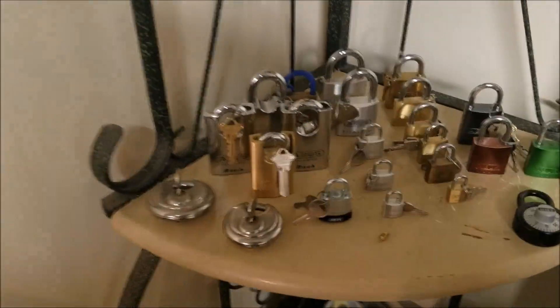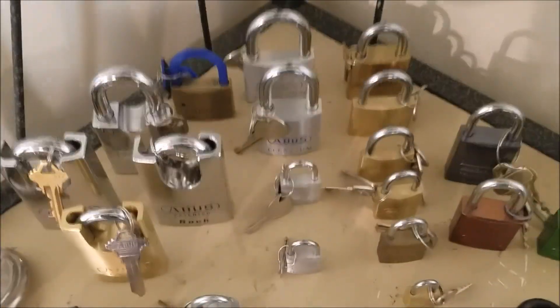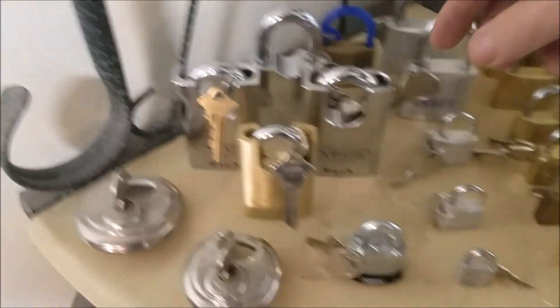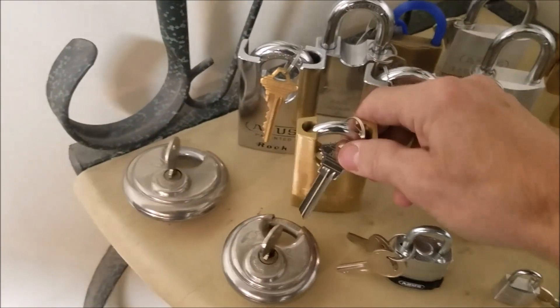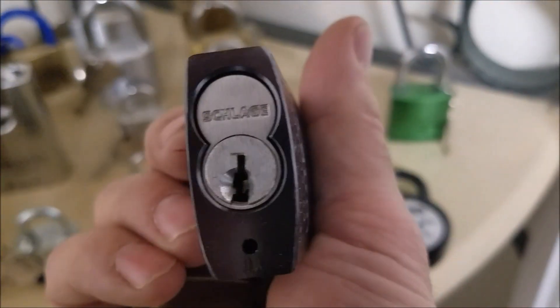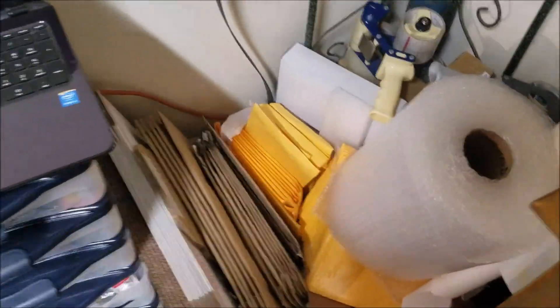Over here I've got a few ABUS locks — I don't have that many. A few Titaniums, a couple of Rocks. This one here is zero-bitted, this one is keyed up, this one is also zero-bitted. Not too much for ABUS locks. This one here has a Best core with a control key.